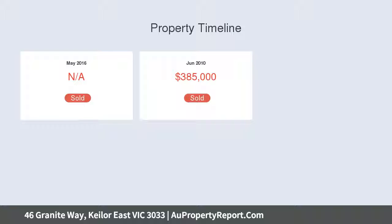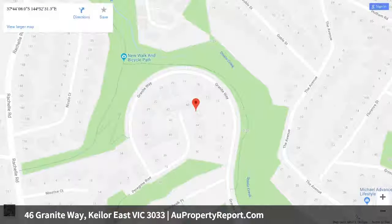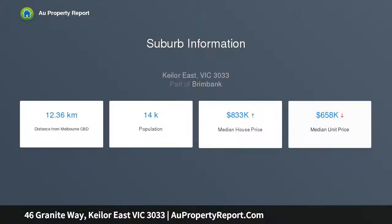Multiple living zones include a spacious home office, formal lounge, kids rumpus, and an expansive open-plan living and dining area leading out to a fabulous al fresco entertaining area complete with city skyline views.